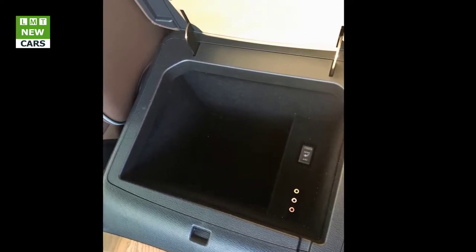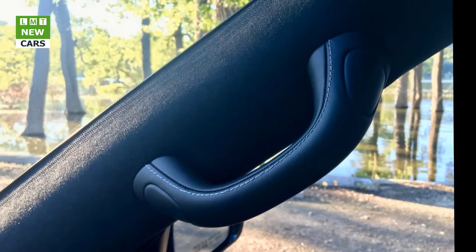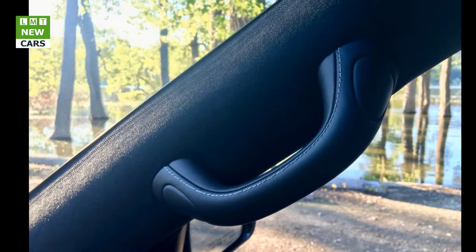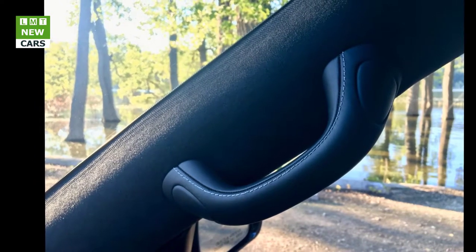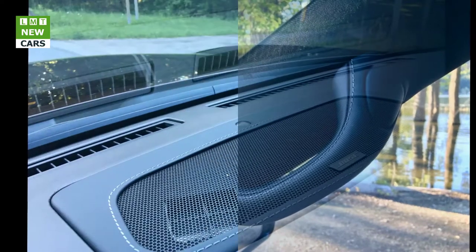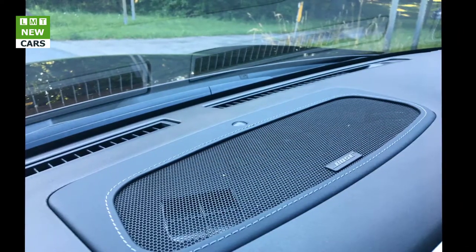Crisp, well-lit gauges and controls provide all information at a quick glance. All critical info is easily accessible, and the retention of high-quality buttons and knobs with large labels is excellent. Everything is well organized and easy to operate while the QX80 is in motion.